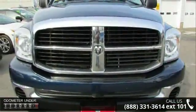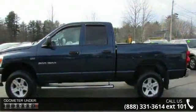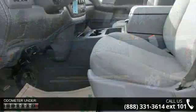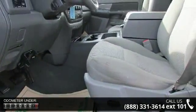This vehicle comes with a reliable 8-cylinder engine connected to a smooth-shifting automatic transmission. Some of the top features included with this vehicle are 4 doors,